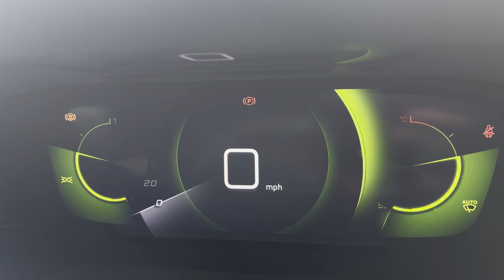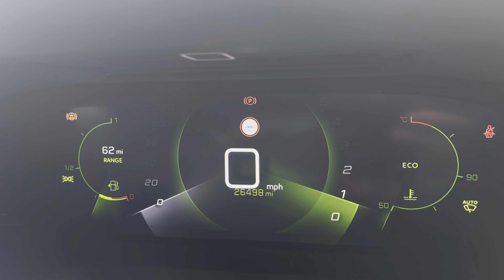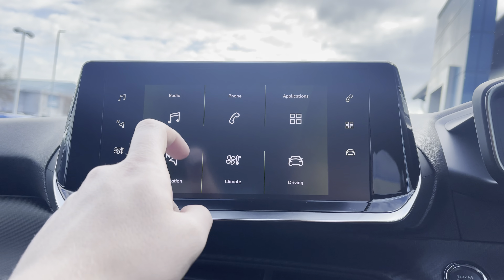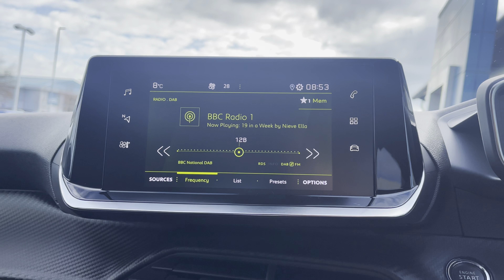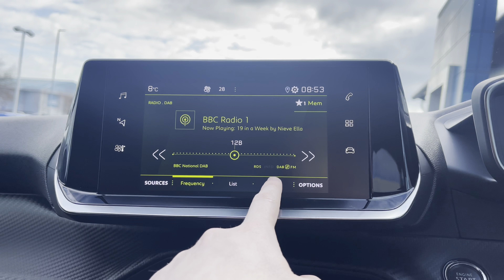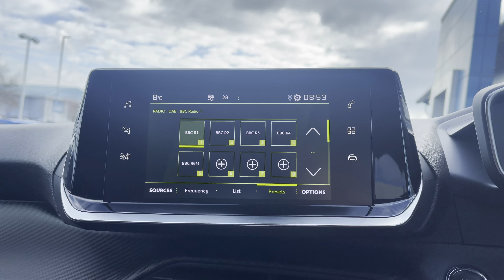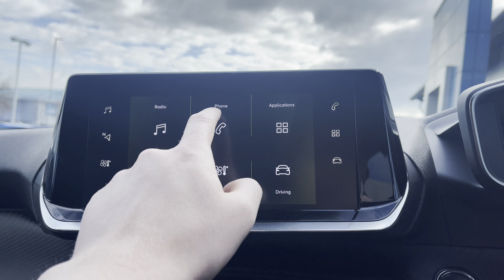The dials will provide you with the speedometer on the left hand side, the rev counter on the right, and your miles per hour and mileage in the centre. The multifunction colour touchscreen houses the full digital radio providing AM, FM and DAB digital radio stations. You can also select and save your favourite stations via the preset boxes in the centre of your screen.